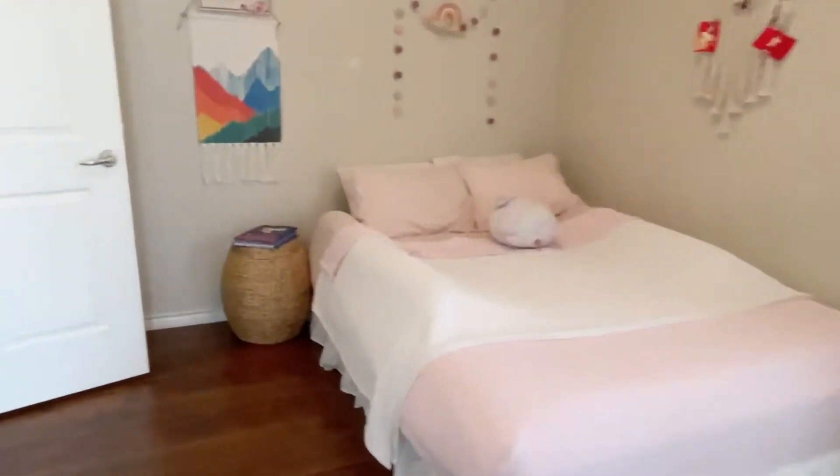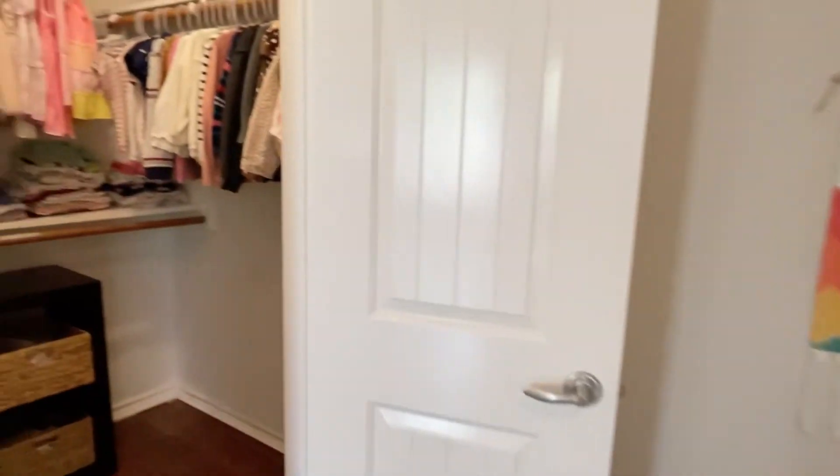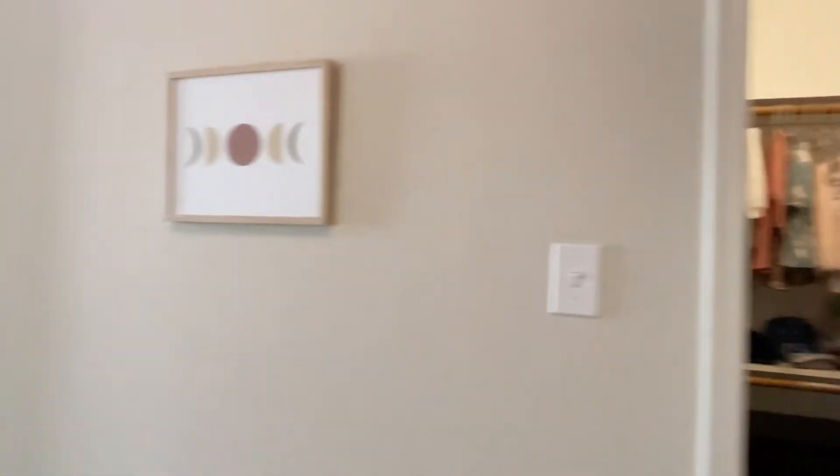And the last bedroom down the hall — again, big closets. No carpet in this house at all, well, except the throw carpets.